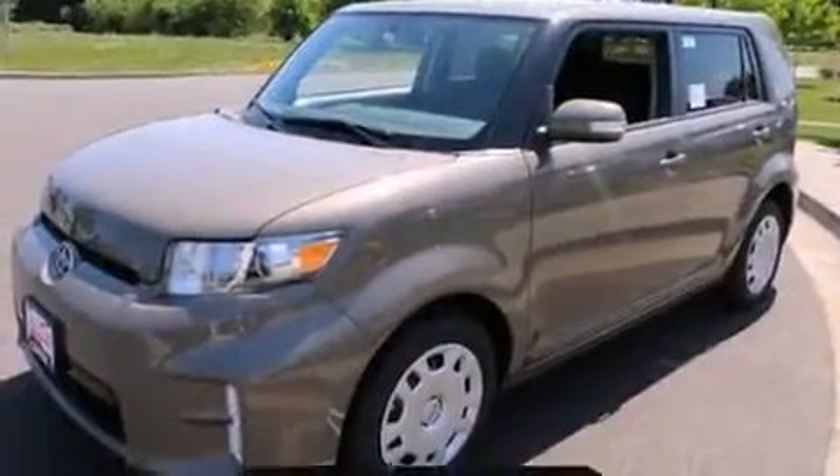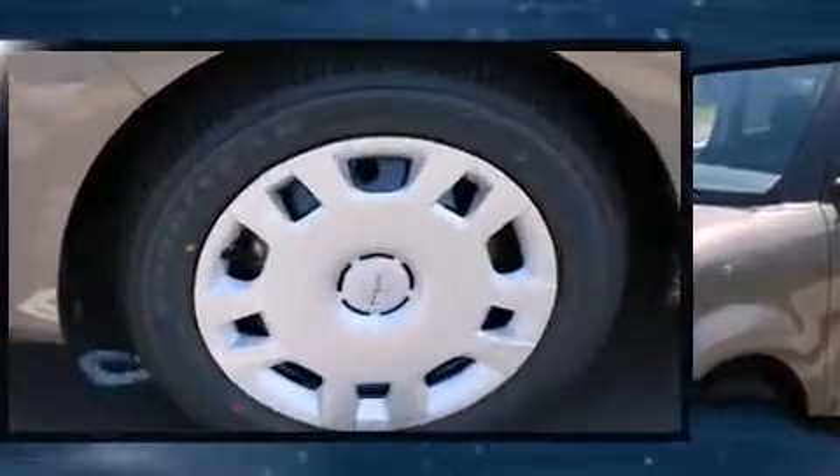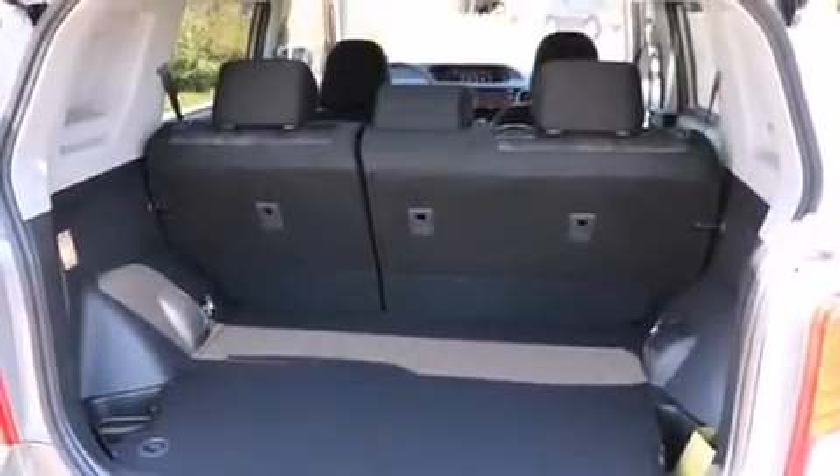It's equipped with tons of terrific amenities, but it won't break your budget, such as remote keyless entry, an outside temperature display, front fog lights, and much more.